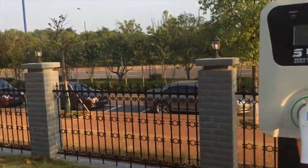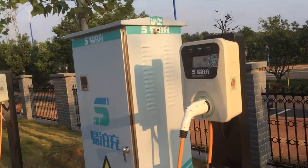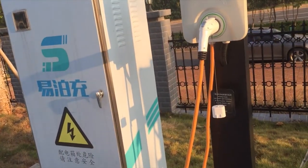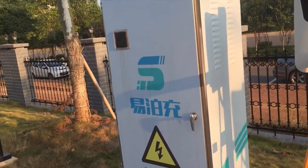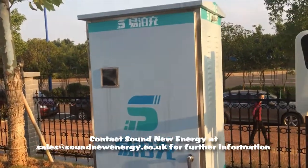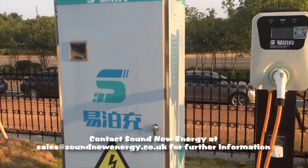And the same system again, so you can use a card. Is that battery storage? Is that right? Yeah, it's a distribution case.